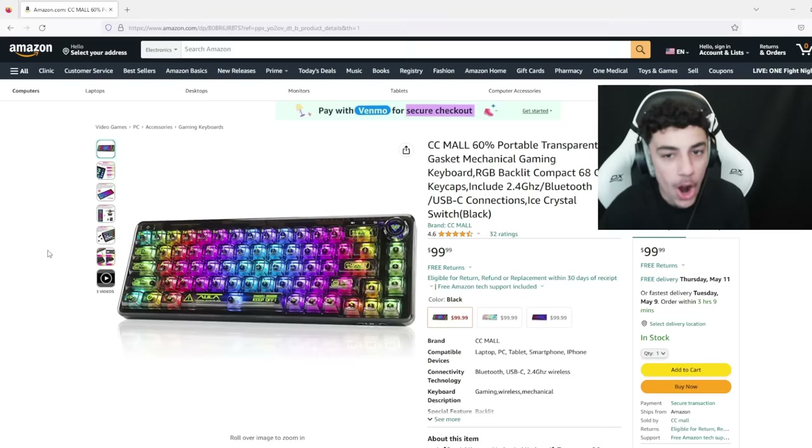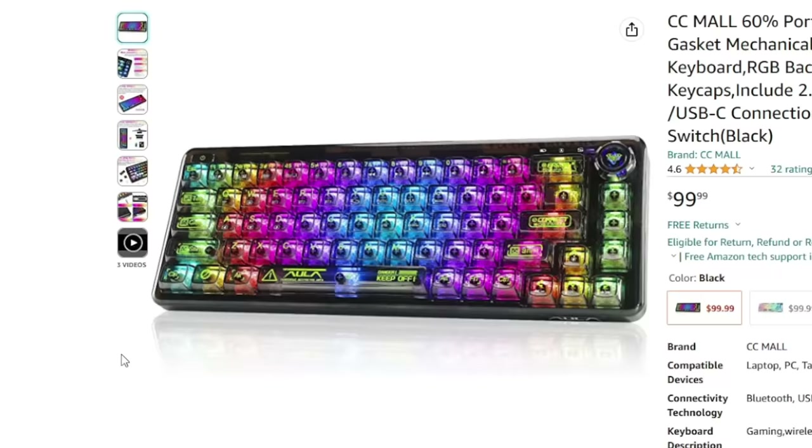I'm topping your keyboard with a CC MOL 60% portable transparent mechanical keyboard — this thing is actually insane. It's all black with a translucent color to it, so you can see the LEDs. I've never seen that. So the first keyboard you picked was $20 and now we're at $100. Let's test if these brands are actually worth it when it comes to price. Let's order all of our keyboards and see when it comes in.